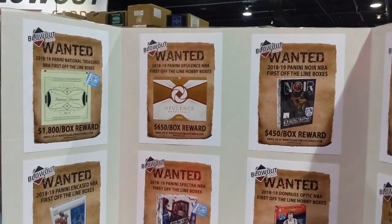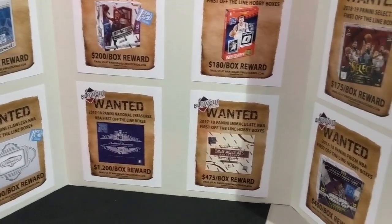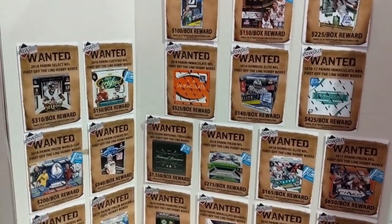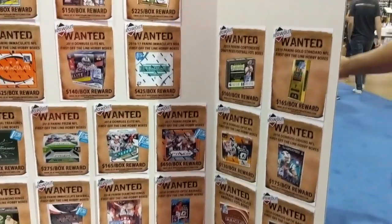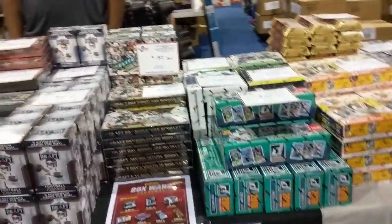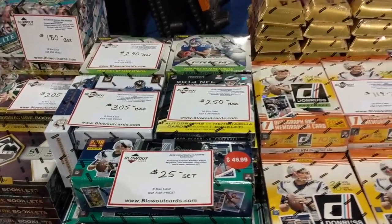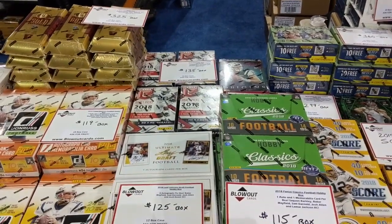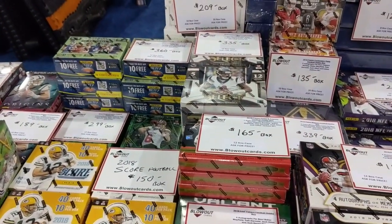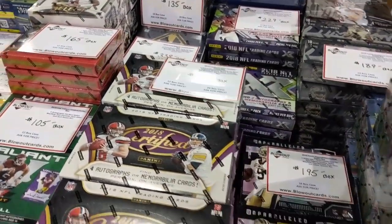Their most wanted poster — first off the line, you got any of these at home? They'll take them off your hands. They've got more over here. We know you get three to five boxes on average, right. Some Dunruss classics from last year — $118, $115 a box, that's crazy. $365 for Select, or $335, $195 for Certified — wow.